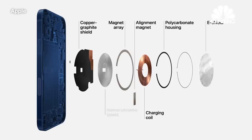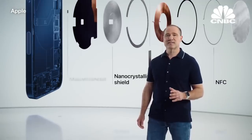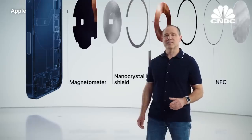We use a custom nanocrystalline shield to capture magnetic flux. We also added two new sensors: a single turn coil NFC and a sensitive magnetometer, which senses magnetic field strength and can instantly react to it.